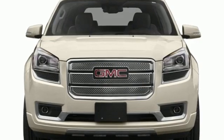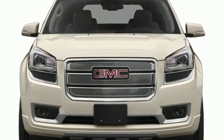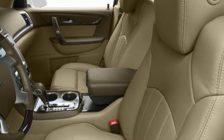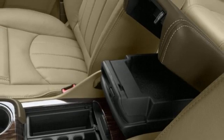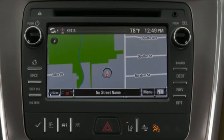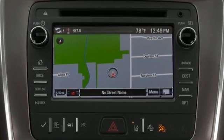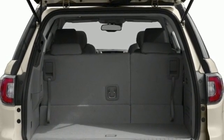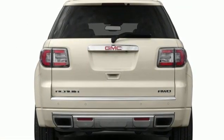V6 engine, front heated and ventilated leather bucket seats, integrated navigation system, rear parking sensors, dual zone climate control, OnStar 4G LTE Wi-Fi hotspot, wireless audio streaming, dual Skyscape Express open and close sliding and tilting sunroof, memory exterior door mirror settings, and automatic transmission.